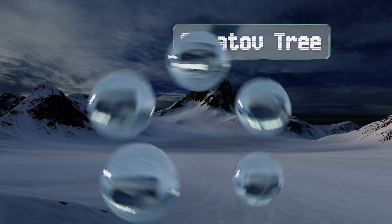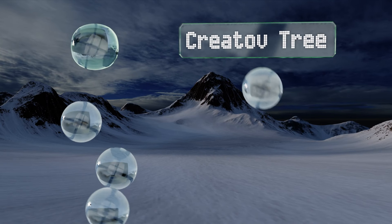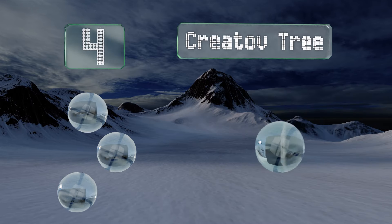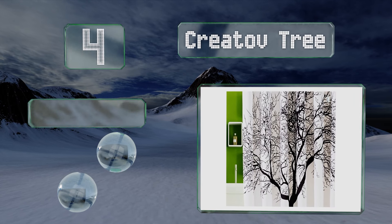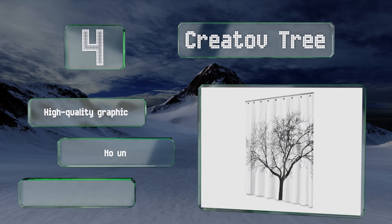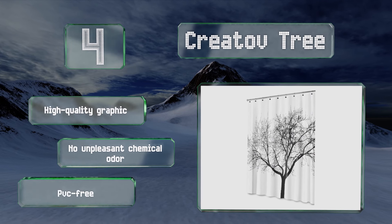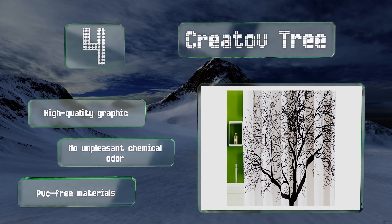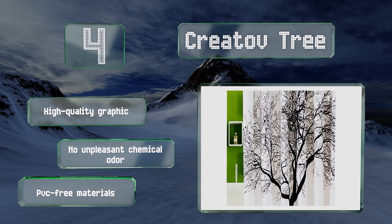At number four, get back to nature with the Create of Tree. This option is constructed from waterproof polyester that resists the build-up of mold, ensuring your bathroom always looks its best. Rings are included for a quick and easy installation. It boasts a high-quality graphic and PVC-free materials, so there's no unpleasant chemical odor.